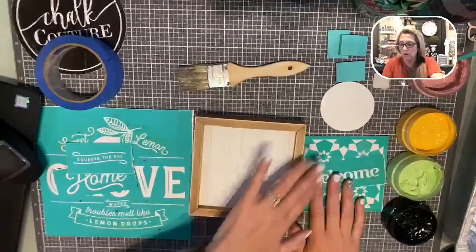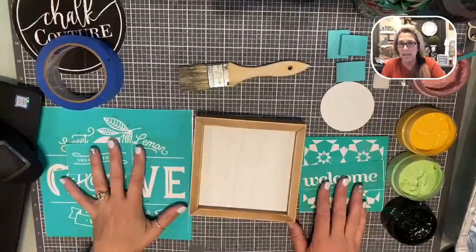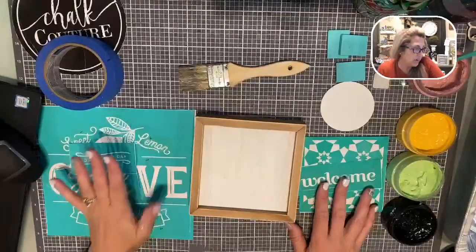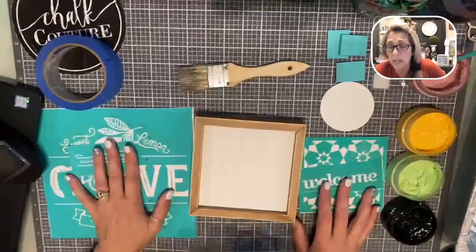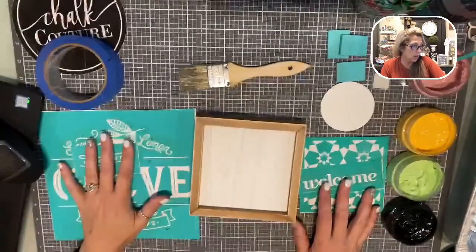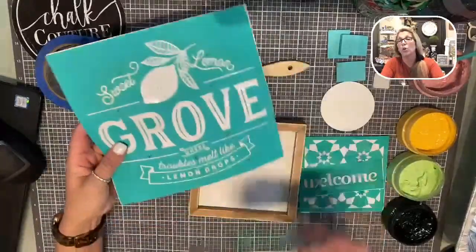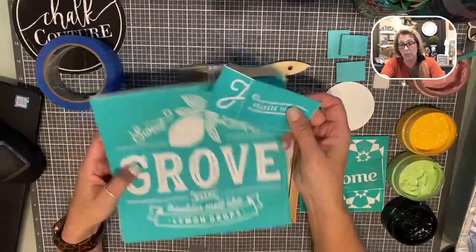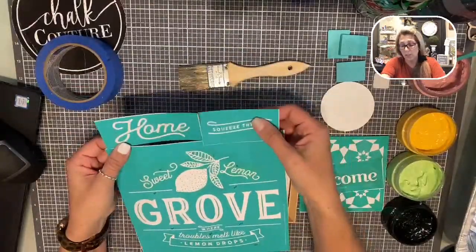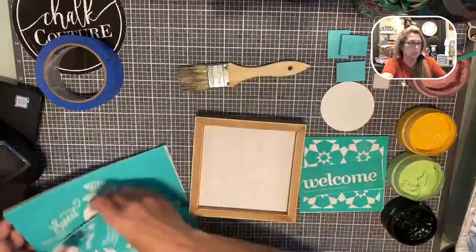I'm going to be using the Welcome Tile transfer and I'm going to be using the May Club Couture. If you are not a Club Couture member yet, get in on the club — put a hashtag join in the comments and I will get you the link. This transfer is gorgeous. I've used it before because remember, these are all reusable, so we're just going to be using little pieces of it today to create this design.